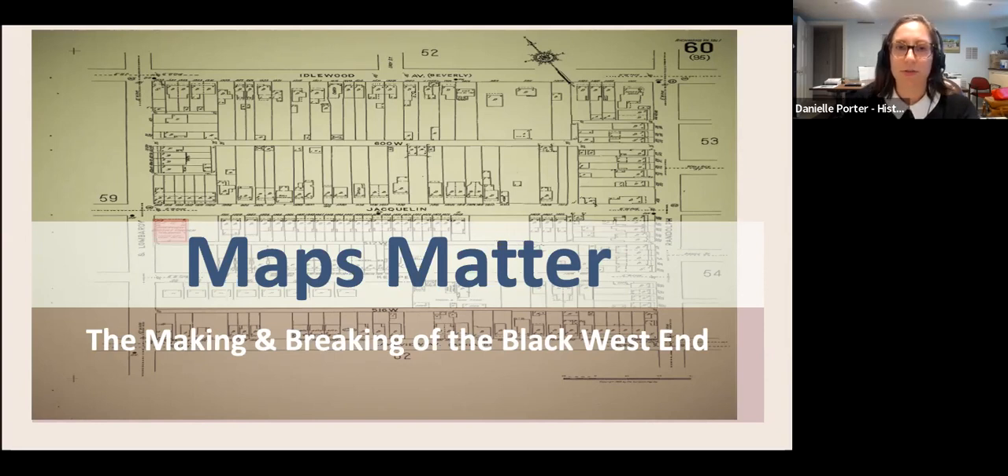Maps draw connections. For example, the heat index map is correlated to areas of the city that were redlined, a term we will discuss more this evening for those of you who are unfamiliar with it. Maps can predict your social and economic standing and determine the value of your property. Maps provide a path for future development. Rezoning and SUPs are based on the land use and future land use maps. We've spent the last several years focused on these maps through the Richmond 300.